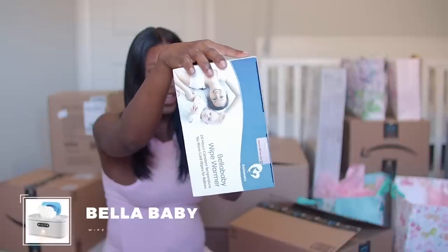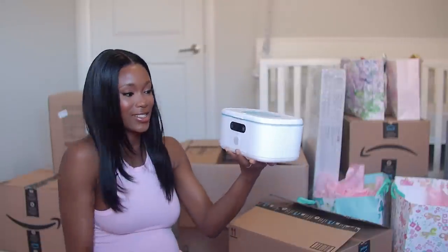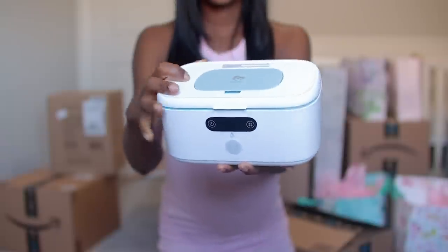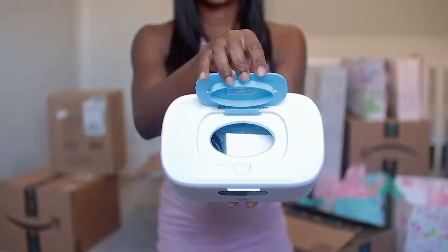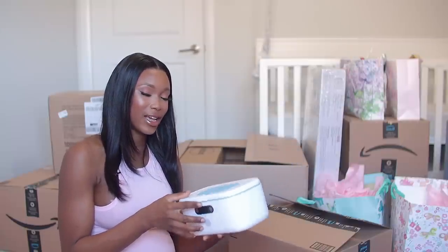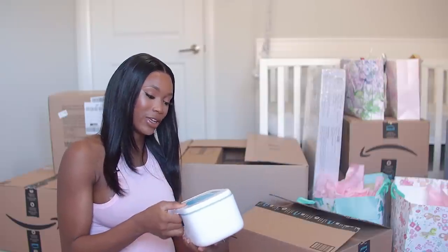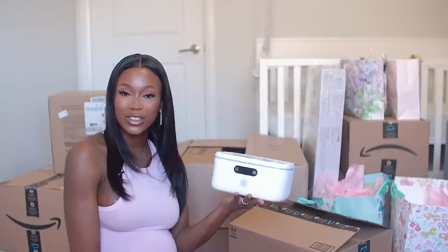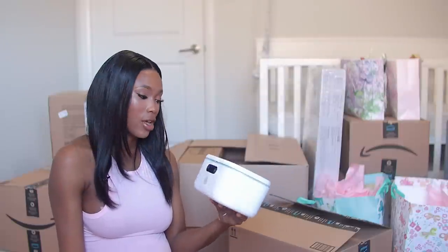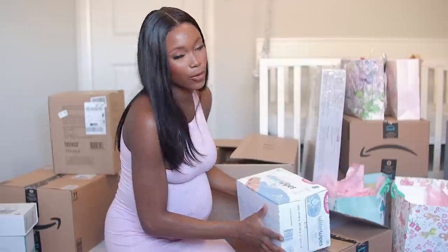I got this wipe warmer — this one is from Bella Baby. It's touch screen and has a light. The reason I got this is that when you take wipes out of the bag they're cold to the touch, and I can't imagine putting cold wipes on a newborn. Wipe warmers help soothe the entire process so the baby doesn't feel that drastic change in temperature. Next up we have water wipes for baby girl.